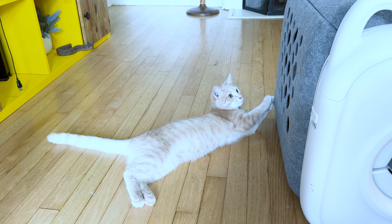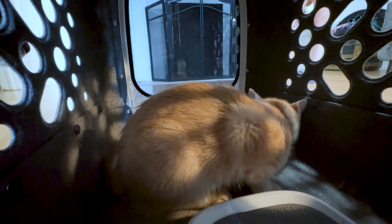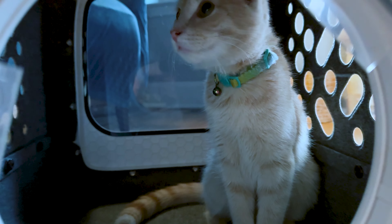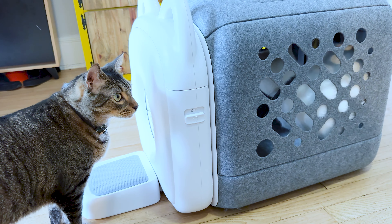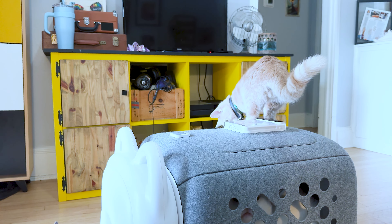After using the Autocomb for a few weeks, I noticed a significant difference. My cat's fur looked healthier, shedding was noticeably less, and the hairballs became almost non-existent. The automatic feature was a lifesaver — I could just set it up and let my cat groom herself whenever she wanted, without the hassle of chasing her down with a comb. I decided to review this product because it has genuinely made life easier for both me and my cat. If you've ever faced the same frustrations with fur management and hairballs, I highly recommend giving Autocomb a try.